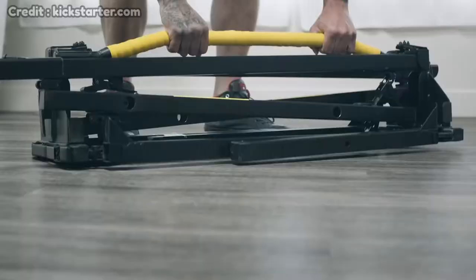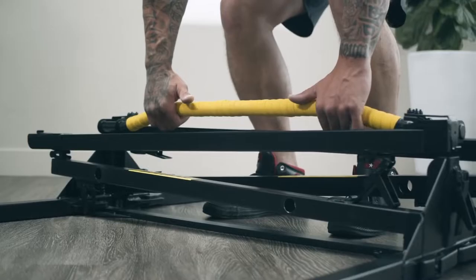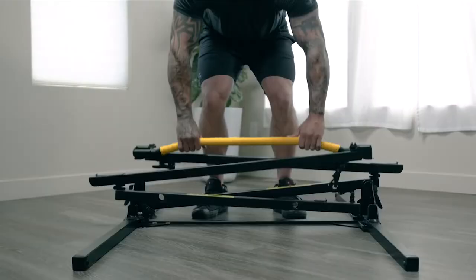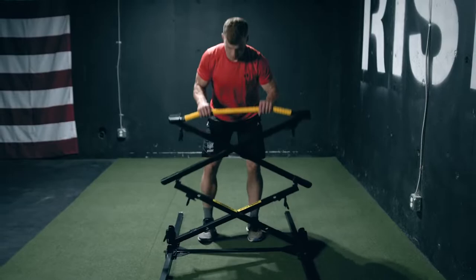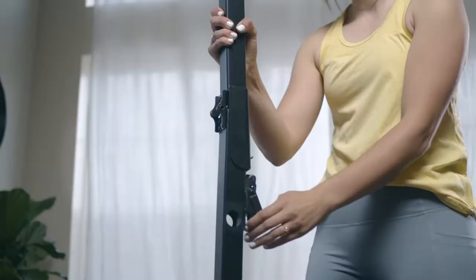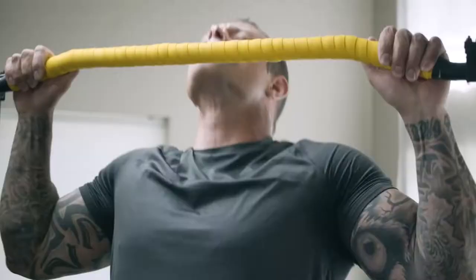Number 12: the Bull Bar Folding Pull-up Bar. This is a portable gym and buyers can set it up in a few minutes. All they have to do is take it out of the bag, unfold it, and carefully secure the joint. With this device you can pull up anywhere you want. The seven-foot-high frame is made of steel and can handle anyone up to 300 pounds.